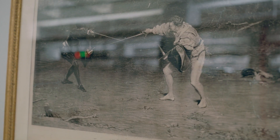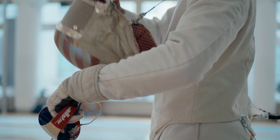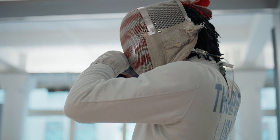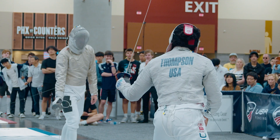Fencing is one of the oldest Olympic sports in modern Olympic history. It's really incredible that fencing is the only combat sport with no weight classes. Did you know the tip of a fencing blade moves as fast as a speeding bullet?